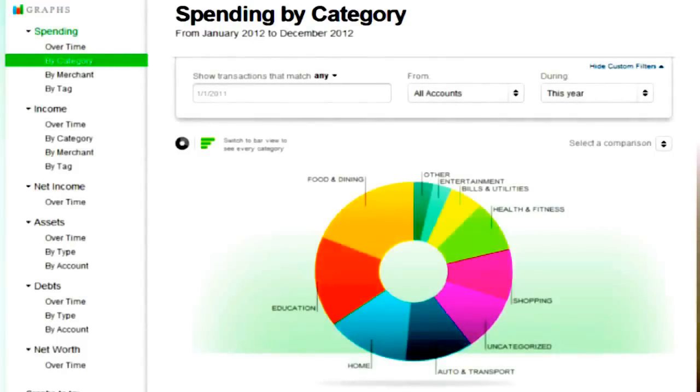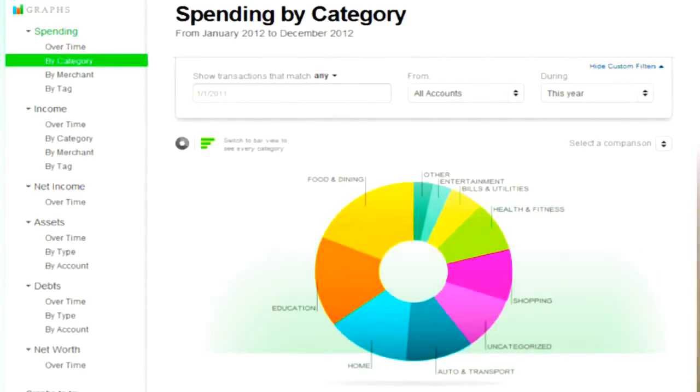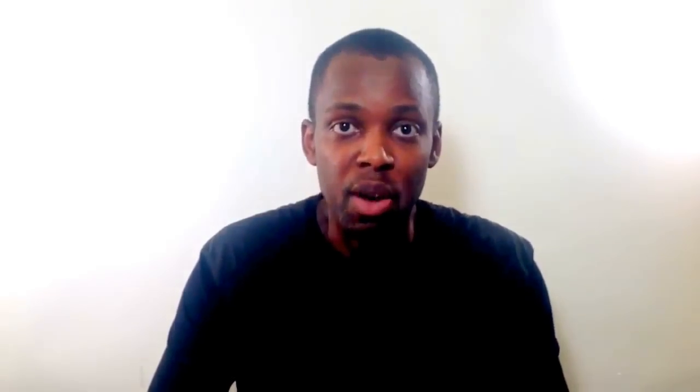So by tracking your spending, you can find places where you can cut back and also set realistic goals so you can be on track in no time. It also has alerts — it will email you alerts. It can be anything from a payment that is over a certain amount, or give you an alert when your account goes down to a certain amount, and it can also alert you of fees or irregular activity going on in your accounts.